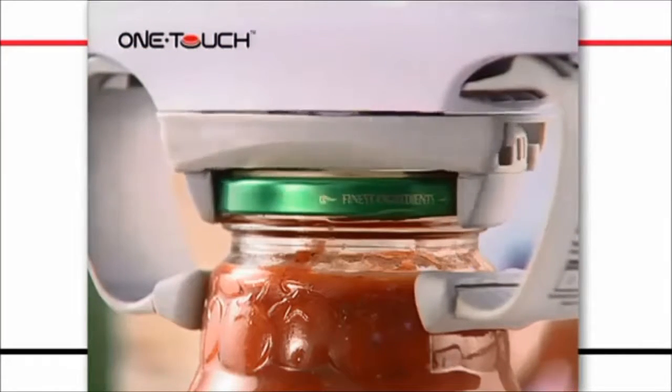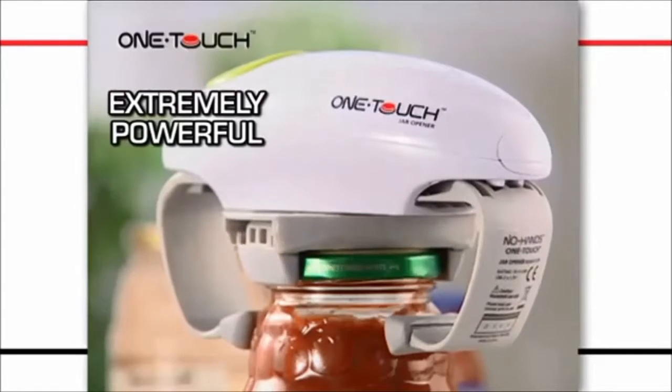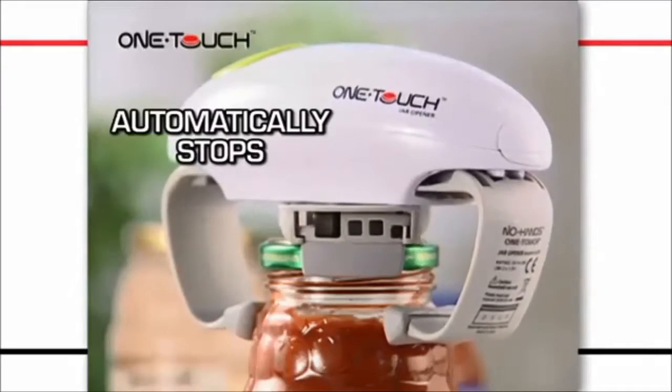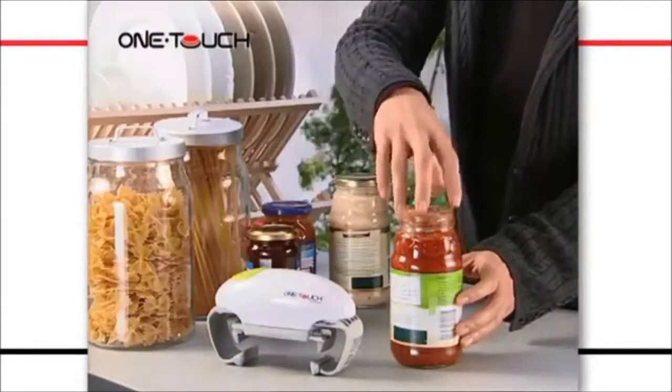The battery-operated patented robotic technology is extremely powerful and perfect for those tightly sealed jars. And it automatically stops when it's finished. Forget the trouble with the jar struggle. Take yours.